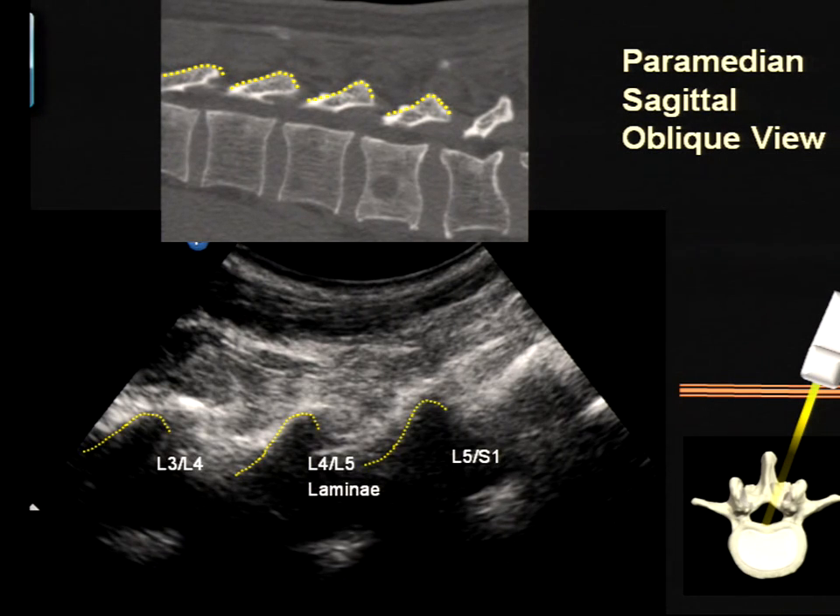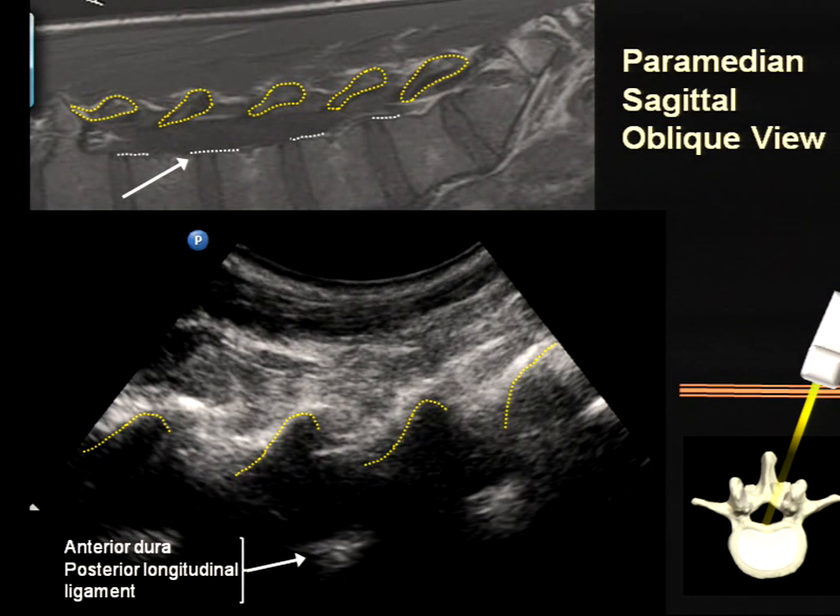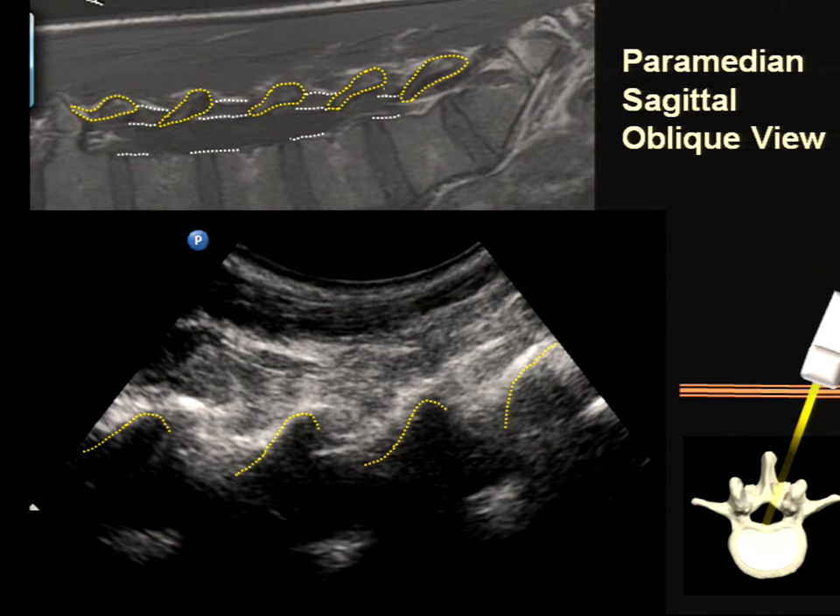In the lumbar area, the laminae slope downward and give you a characteristic sawtooth appearance with dropout shadows that look like the teeth of a saw. Looking between these teeth, you'll see the anterior wall of the vertebral canal — what we've called the anterior complex — comprising the dura, posterior longitudinal ligament, and posterior vertebral body or intervertebral disc. At the posterior aspect of the canal, you'll occasionally see a hyperechoic structure you can differentiate into ligamentum flavum and dura, but you'll have to do some tilting and adjusting to get that view, and in some patients it's not possible.